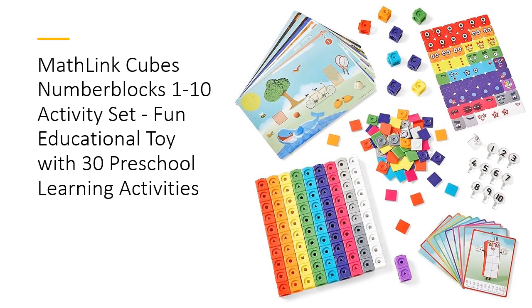Designed for durability and endless fun, this set includes 100 high-quality cubes, 11 numberlings, and 15 double-sided write-and-wipe activity cards. The easy-to-follow activity guide, available in English, Spanish, French, and German, ensures that parents and educators can seamlessly integrate these activities into learning sessions.